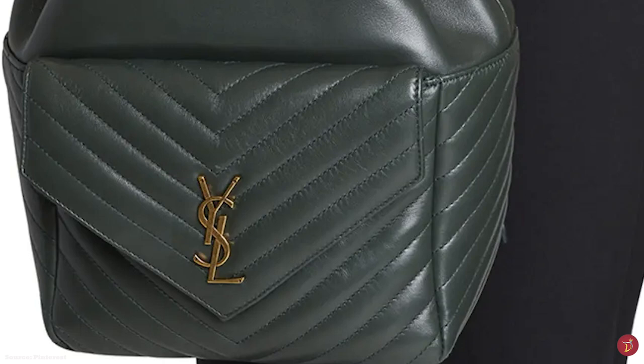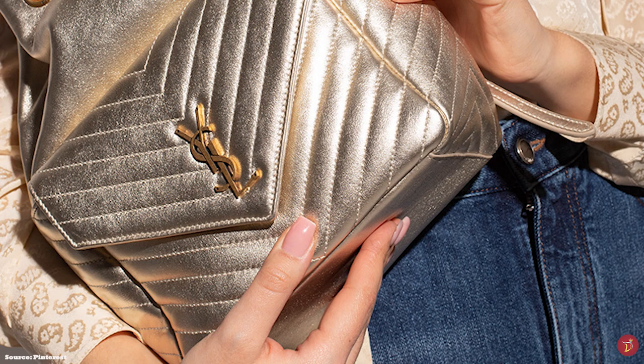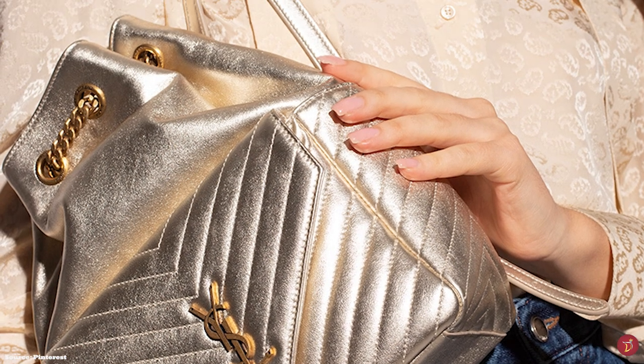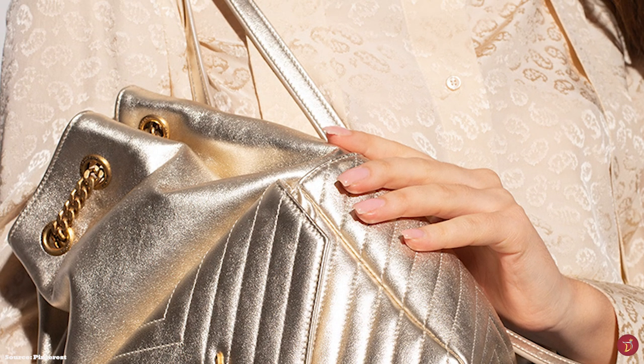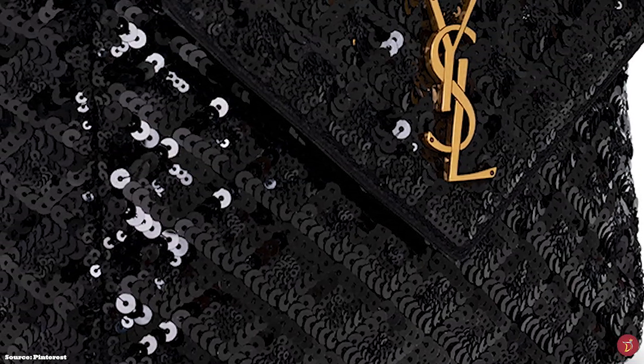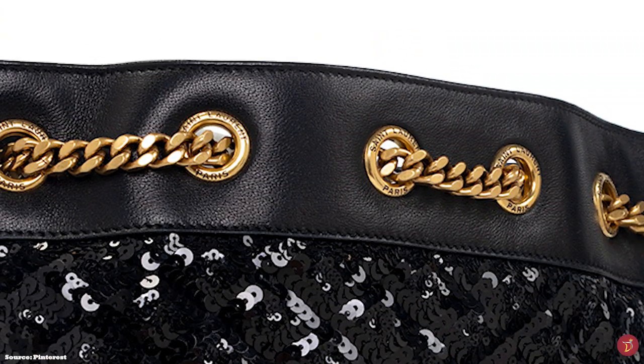The Saint Laurent Joe Backpack comes in a few colours including black, white and dark green. It is also available in a few different materials from leather to boucle and shearling for a cosier look. In addition, some offerings of the Saint Laurent Joe Backpack feature embellishments with sequins.